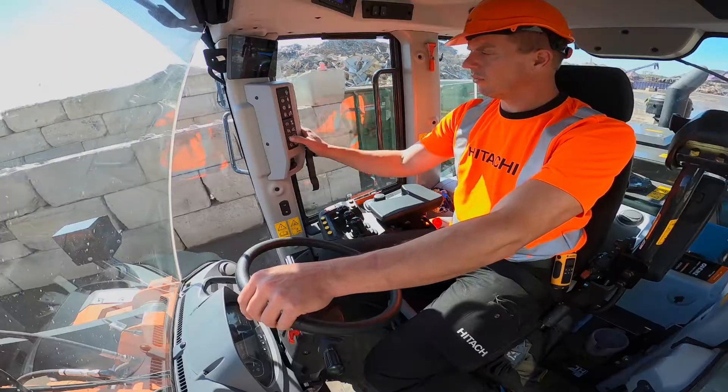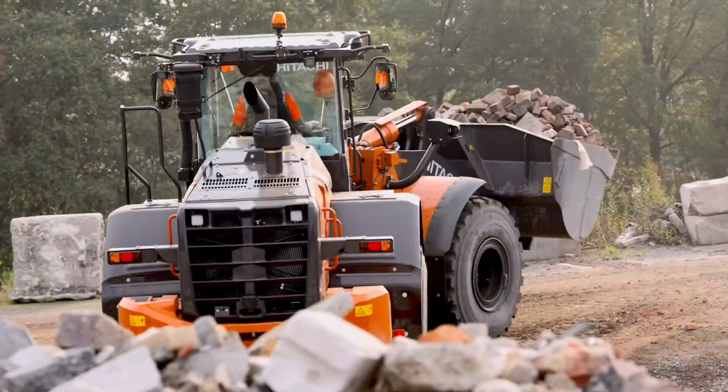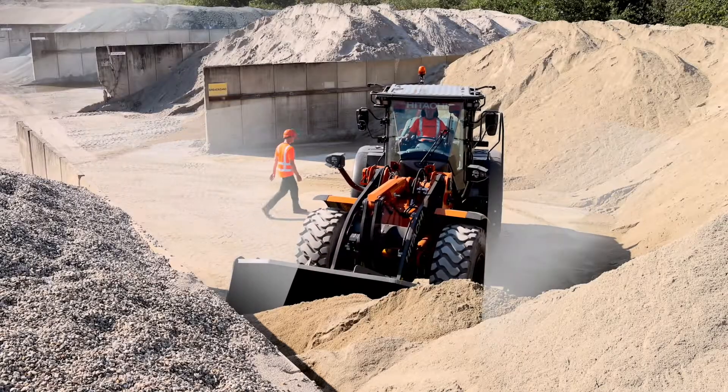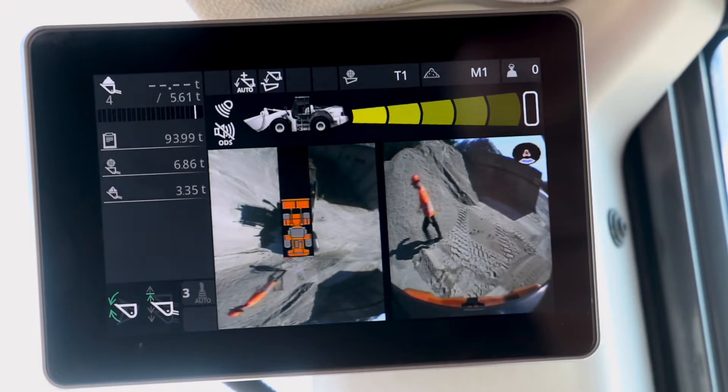This is thanks to superb all-around visibility helped by the curved engine hood and intelligent safety-enhancing systems, including a rear angle giving you an exceptional 270-degree bird's-eye view of the jobsite.